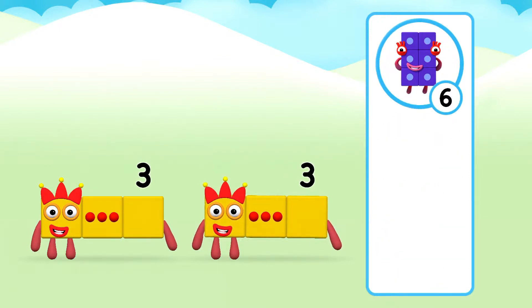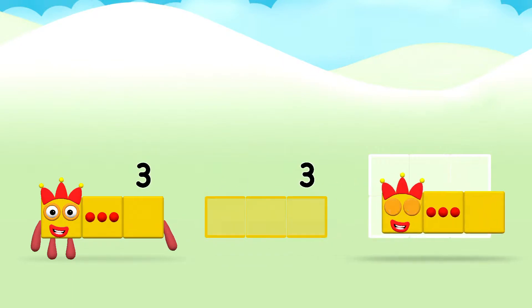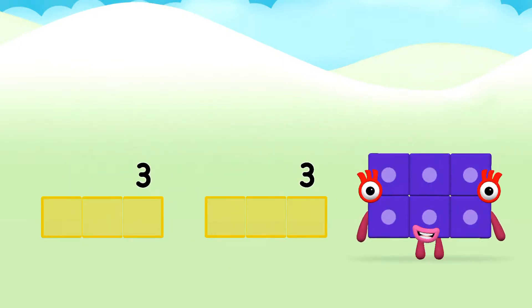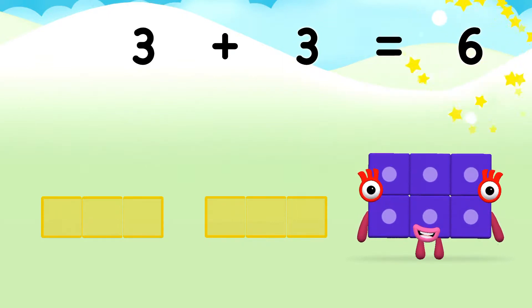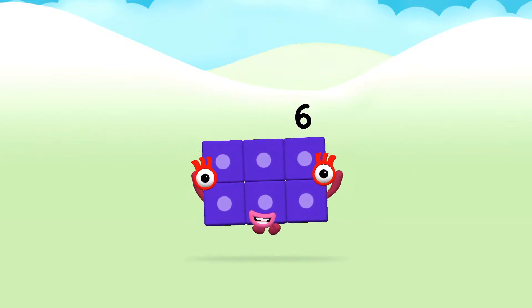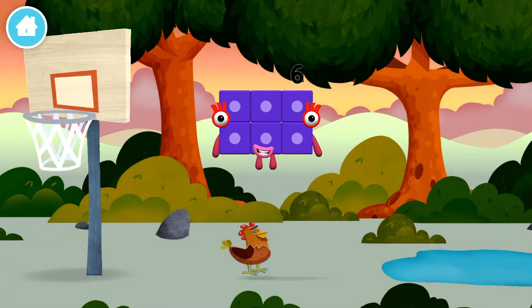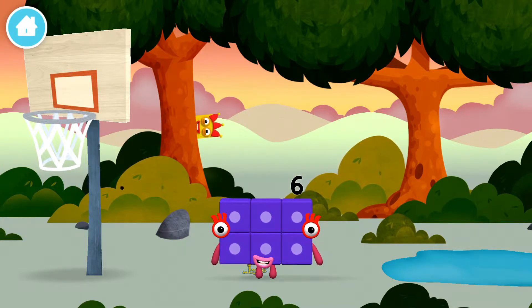Well done! You were right! Now add the number blocks together! 3 plus 3 equals 6! Well done! You made number block 6! You made a new number block!